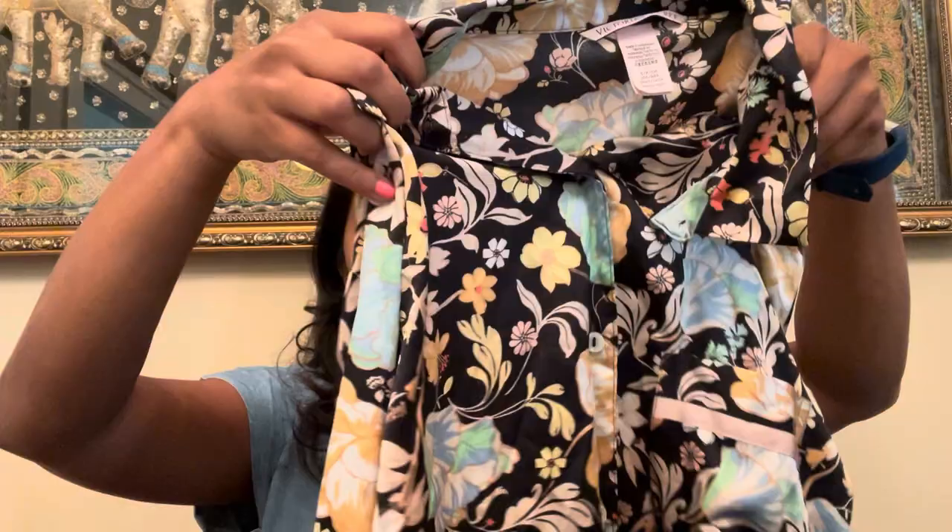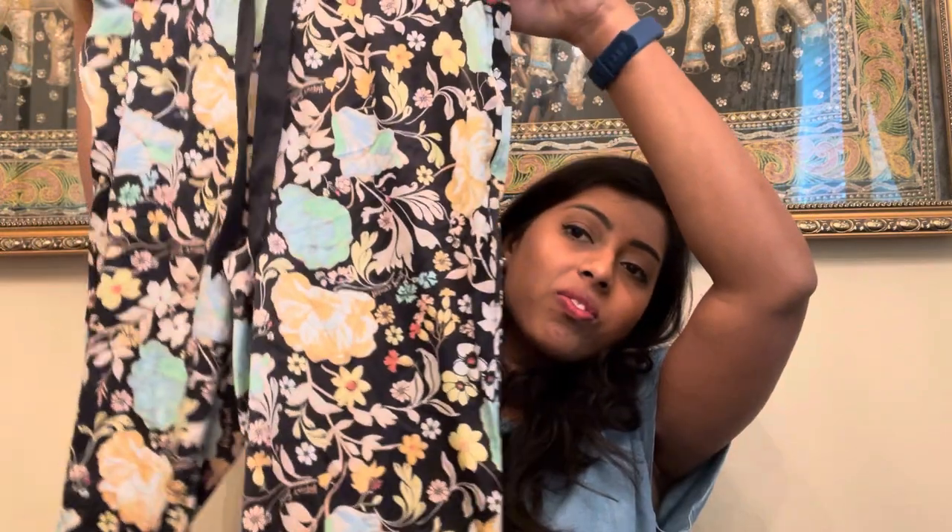I found a Victoria's Secret pajama set — it's a size small. This is the top here, very silky, feels great. It's a long-sleeve top with long pants. Sometimes it's hard to find the matching set. I found one piece in one bin and kept looking and managed to find the other one. So that's a little tip: if you can't find something, go ahead and grab it — you might find it in a different bin.